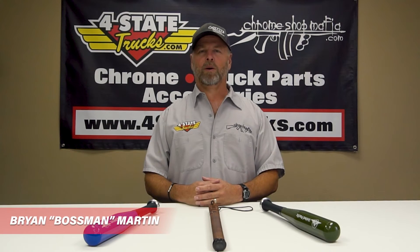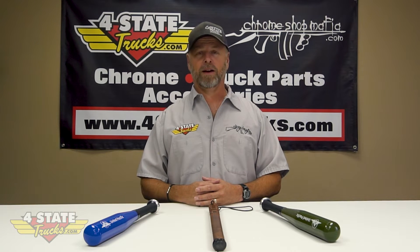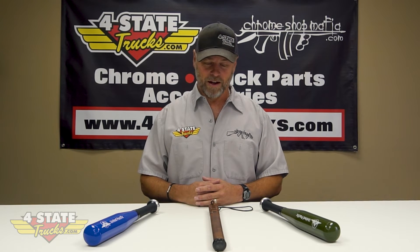Hey gang, Brian Martin, the boss man over here at Four State Trucks, coming at you. Today we have a fun and unique product filming session — tire checkers, tire thumpers. You can get them at Four State Trucks.